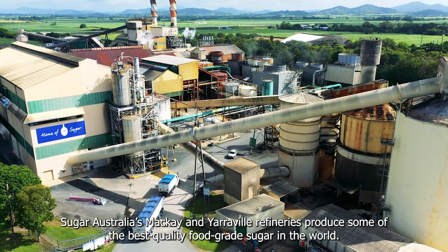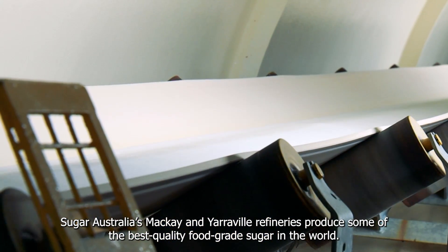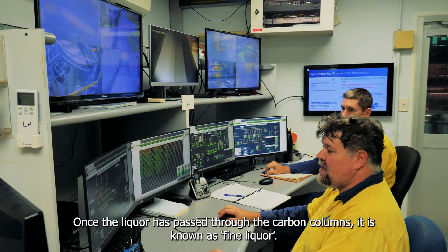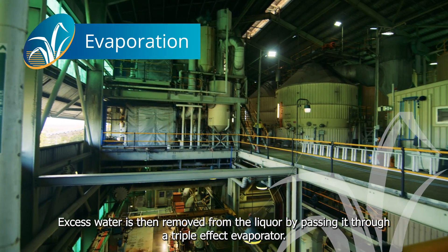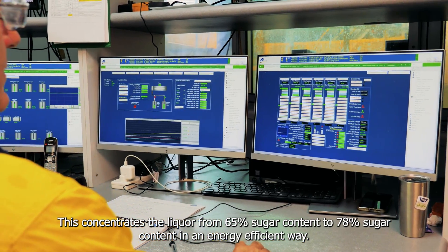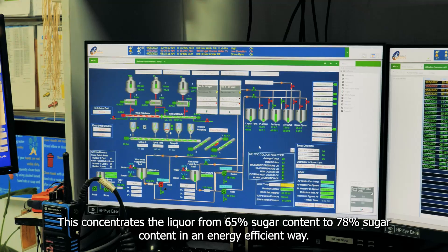Sugar Australia's Mackay and Yarraville refineries produce some of the best quality food grade sugar in the world. Once the liquor is passed through the carbon columns, it is known as fine liquor. Excess water is then removed by passing it through a triple effect evaporator, which concentrates the liquor from 65% sugar content to 78% sugar content in an energy efficient way.